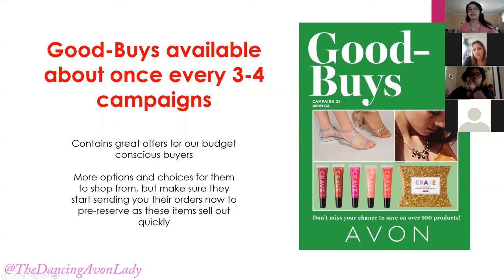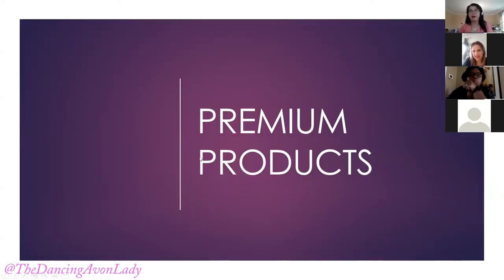The goodbye flyers are items that are great for our budget-friendly or budget-conscious buyers because they're looking for those deals. You want to let them know ahead and say, 'Hey, start sending me your Campaign 24 items now so that I can reserve them for you as the goodbye stuff.' They do sell out really, really fast. They can pre-shop for the holidays, and there's some things they can have for next summer. Our premium products — I bought some of my holiday presents from here already.